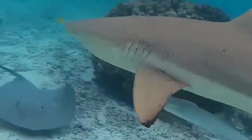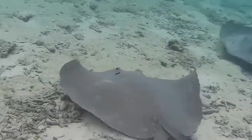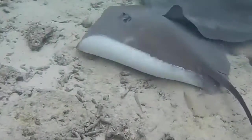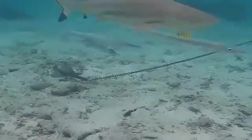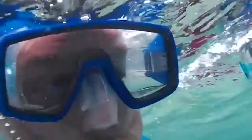Elasmobranchs grow and replace teeth. Sharks have a conveyor belt of multiple rows of teeth that are constantly growing and swinging into place as other teeth fall out. A unique elasmobranch characteristic is the sense of electroreception — the ability to sense electricity created by muscles and nerves.